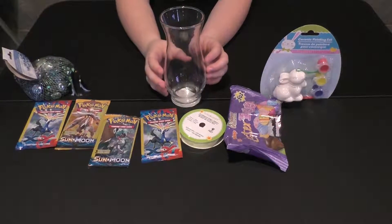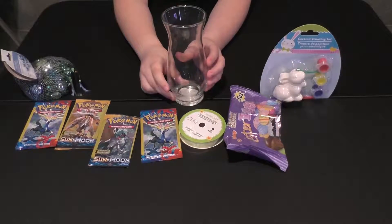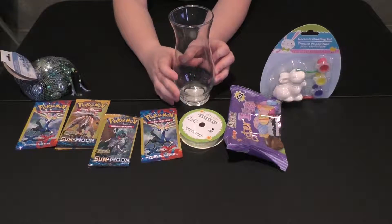Next up is the glass. I'm going to fill the glass up with the rocks. It's going to be super cute and cool.